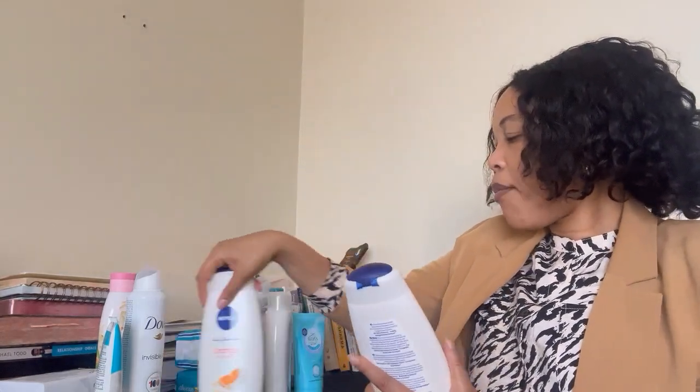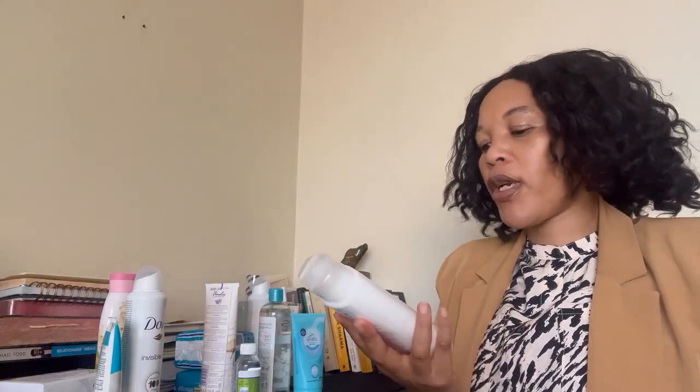For my body washes, I have these shower creams — these ones are my staples. But I decided to try this Clicks Revive bergamot cream wash. I'll let you know how it treats my body — hopefully it's not drying and the smell is okay.